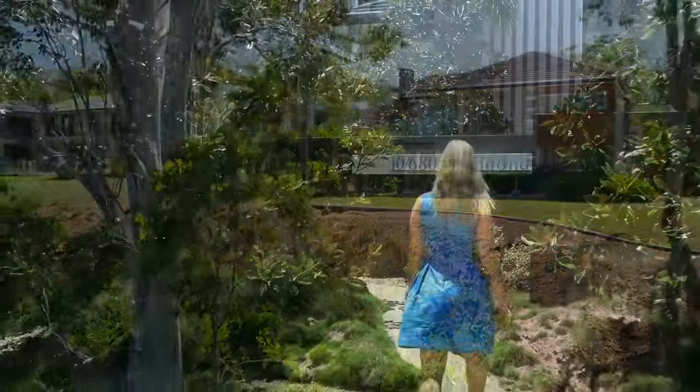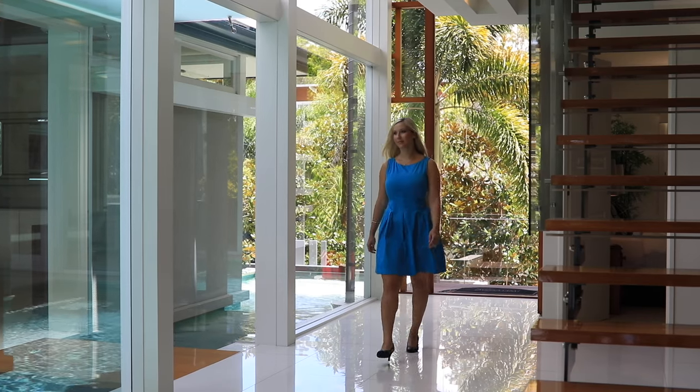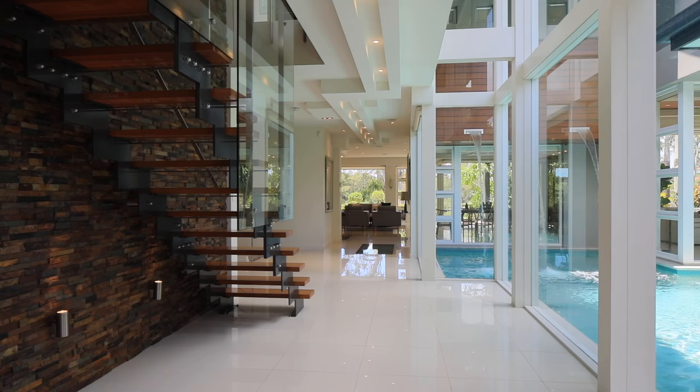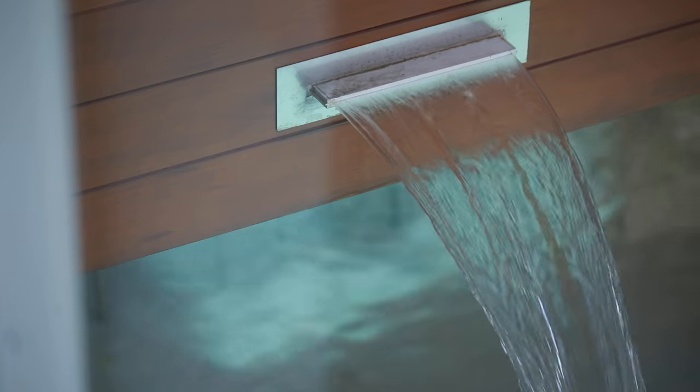This easterly-facing spacious home is perfect for the family who loves to entertain, and you get all the perks of rural living with city amenities. The clever design of this home centers around a 125,000 litre pool that includes water fountains and flows through to a reflection pond at the entrance of the property.